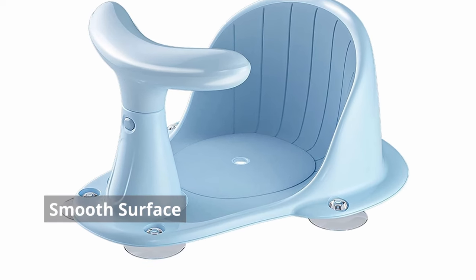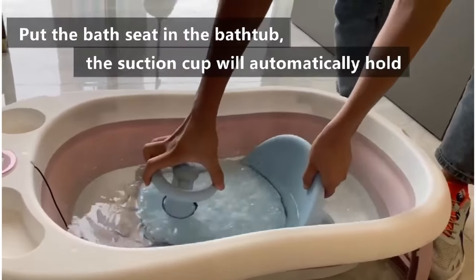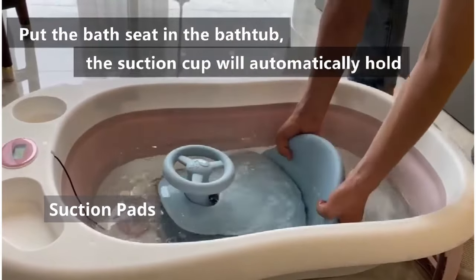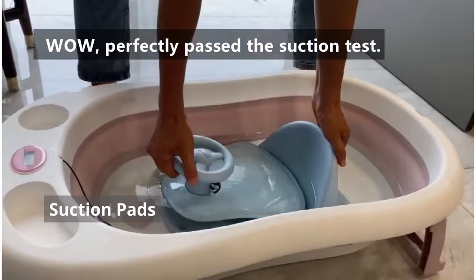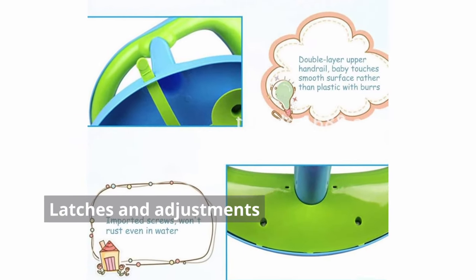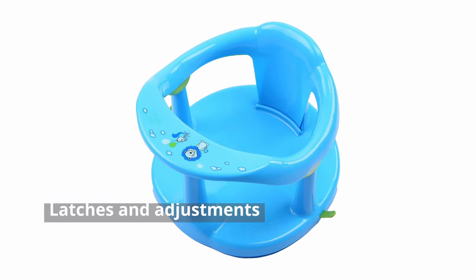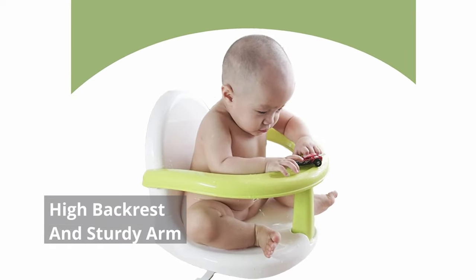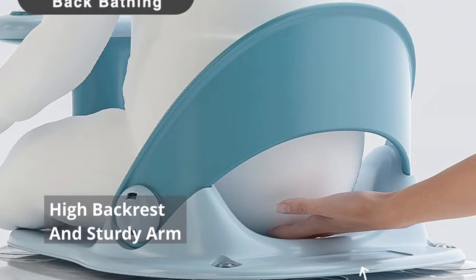Smooth surface. A baby bath seat must have smooth surfaces so it doesn't bruise the baby. Suction pads. Look for suction pads at the base of the bath seat that help secure the baby. Additionally, they may swivel around, which makes washing the baby easier and offers the parent mobility. Latches and adjustments. All the latches and adjustments must work efficiently and smoothly, as you may often operate them single-handedly. High backrest and sturdy arms.